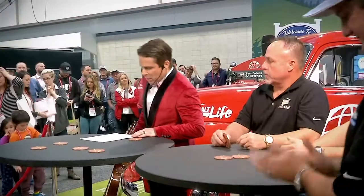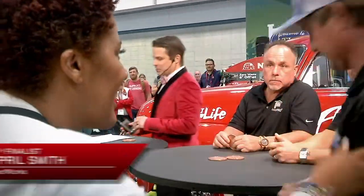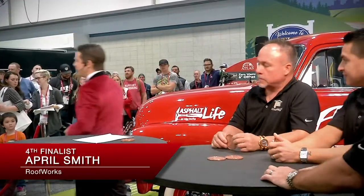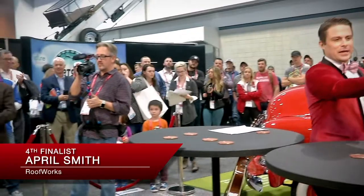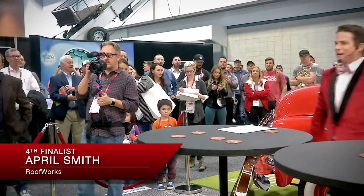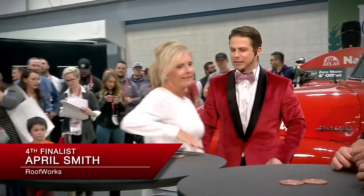Next up, from the state of Maryland, we've got April Smith from Roofworks. Let's hear it for April! Squeeze around the table, guys. April, how are you? Welcome. Come on over here, squeeze next to these handsome gentlemen.